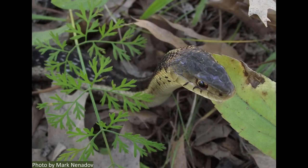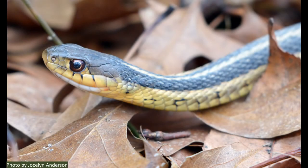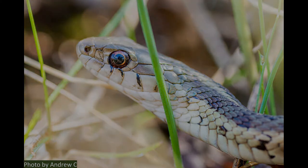Most snakes are not aggressive either. You're much bigger than they are, so they're just going to be scared of you and want to be left alone. The eastern garter snake is one of the most common snakes you might see. Their colors can vary quite a bit and they can grow to a bit over two feet long. Interestingly, the eggs of these snakes hatch inside the mother's body, so they basically have live births.